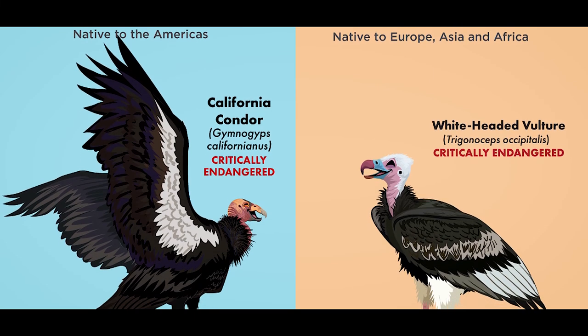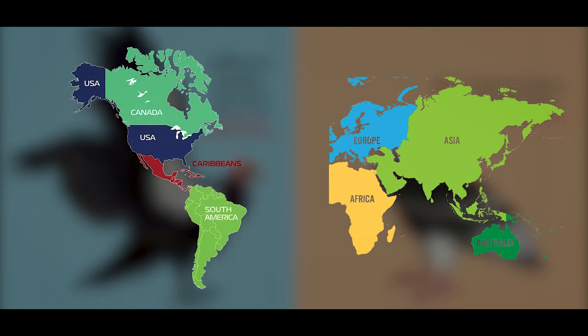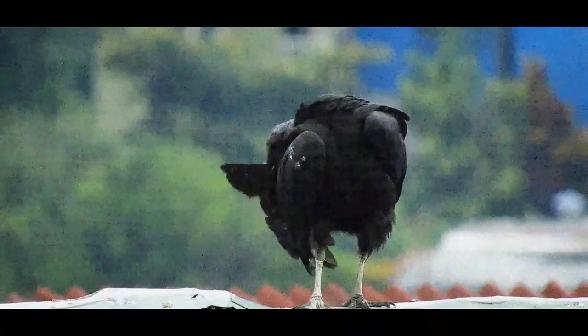Old World vultures are native to Africa, Asia, and Europe, while New World vultures can be found in North and South America. Many vultures are known to have bald heads and necks.